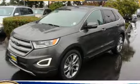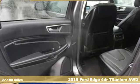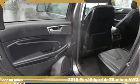Here's a 2015 Ford Edge. Aggressively styled and easily maneuvered, the spacious crossover was built for fun.